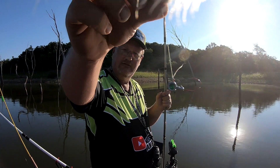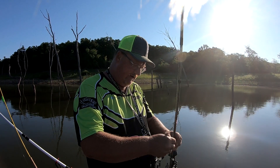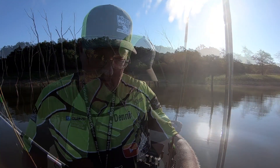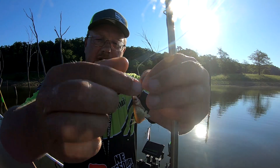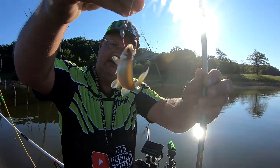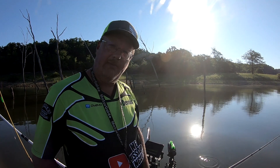Today I'm gonna use this eighth-ounce Thumper Pillhead in Killer Chrome and tip it with a minnow. I take my minnow and put it through his lips — that way he can swim, just like that. Then drop down on some of these crappies and see if we can catch something.